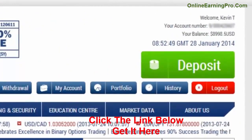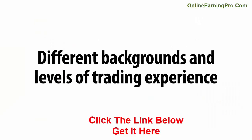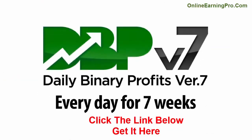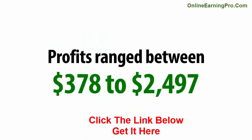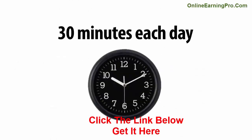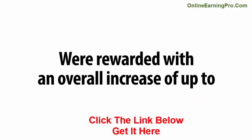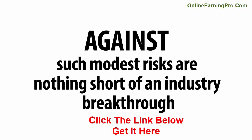But you don't have to take my word for it — I'm not the only person this is working for. We selected a handful of people at random with different backgrounds and levels of trading experience to take part in a seven-week test. We funded their trading accounts with a small initial deposit and had them use DBP every day for seven weeks. The results were fantastic: profits ranged between $378 to $2,497 per week, spending no more than 30 minutes each day. Those who decided to invest more time were rewarded with an overall increase of up to 587% by reinvesting profits. The sizable profits against such modest risks are nothing short of an industry breakthrough.